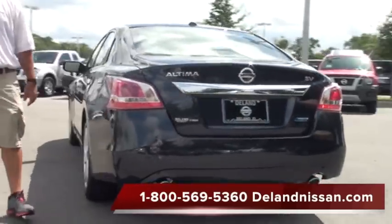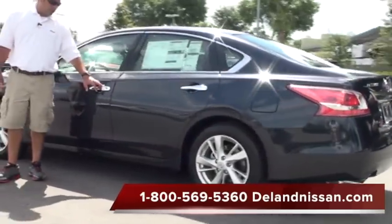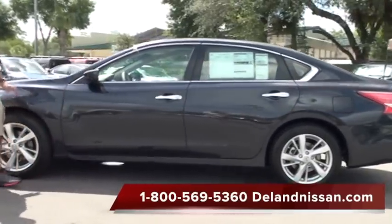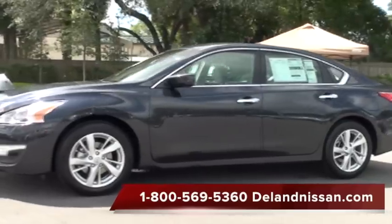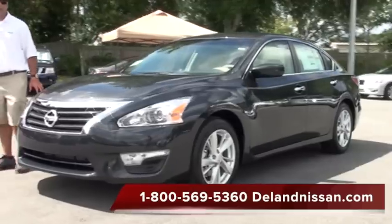The Nissan Altima is a mid-sized vehicle, but it does have a very generous-sized trunk. This particular vehicle has the intelligent key feature, which allows you to lock, unlock, and start the vehicle without the use of an actual key — simply using a key fob provided by Nissan. And as of 2013, it also comes with remote start.